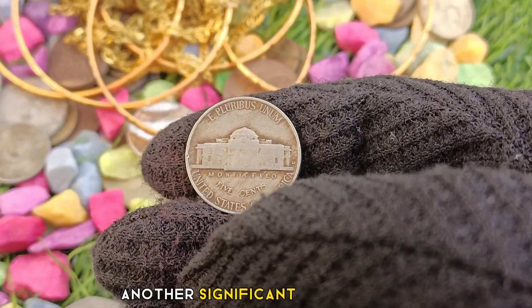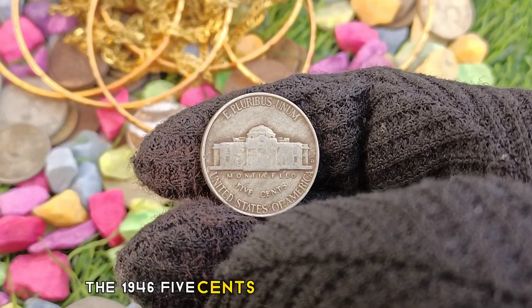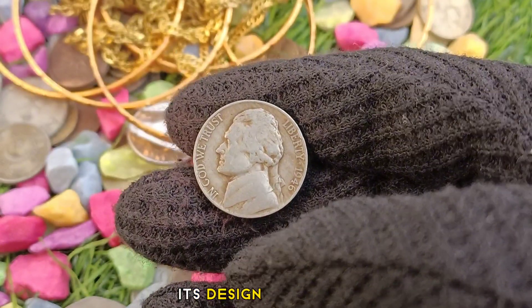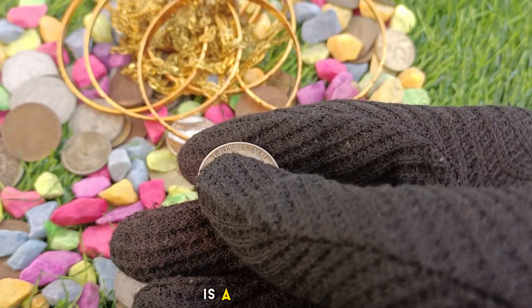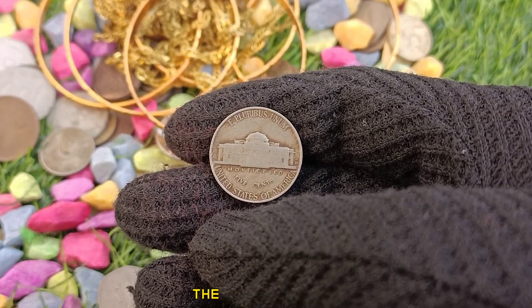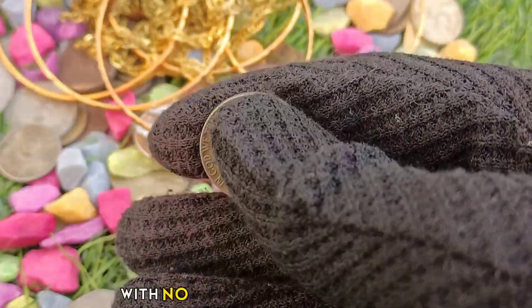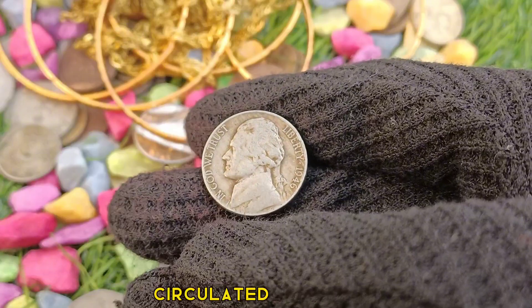Another significant factor that adds value to this coin is its age. The 1946 5 cents coin is over 75 years old and is considered a piece of American history. Its design, featuring Thomas Jefferson on the obverse and his Monticello estate on the reverse, is a symbol of the country's heritage and culture. Additionally, the condition of the coin is crucial in determining its value — a well-preserved 1946 5 cents coin with no signs of wear or damage can fetch a higher price than one that is heavily circulated or damaged.